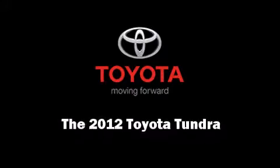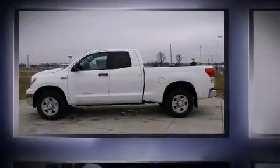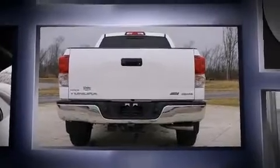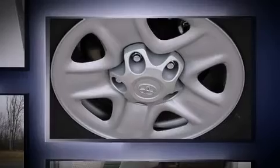Familiarize yourself with a 2012 Toyota Tundra. Under the hood, you'll find an 8-cylinder engine with more than 350 horsepower, providing a smooth and predictable driving experience. Four-wheel drive allows you to go places you've only imagined.